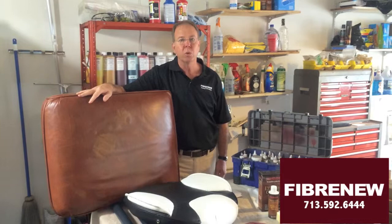Hi, this is Keith, Fiber New West Houston. I have a mobile service that comes to you to repair, restore, and re-dye leather, vinyl, and plastic.